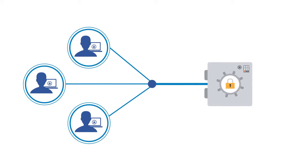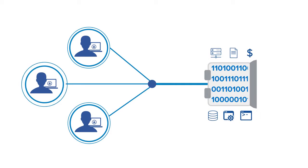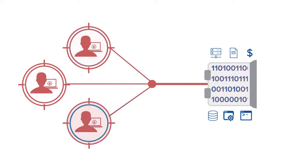Privileged accounts, credentials, and secrets represent the gateway to an organization's most valuable assets, which makes them a prime target for cyber attacks.